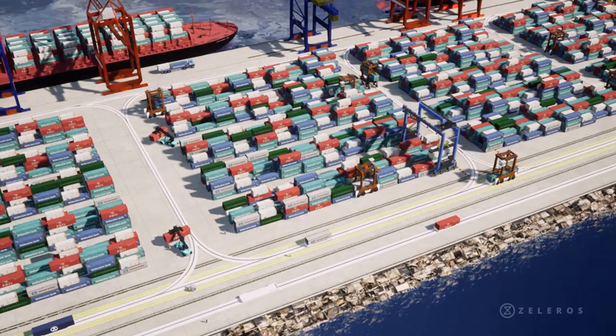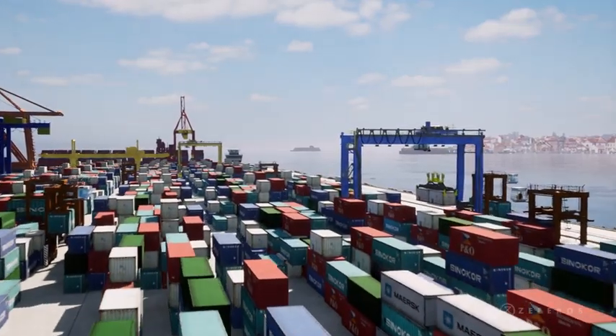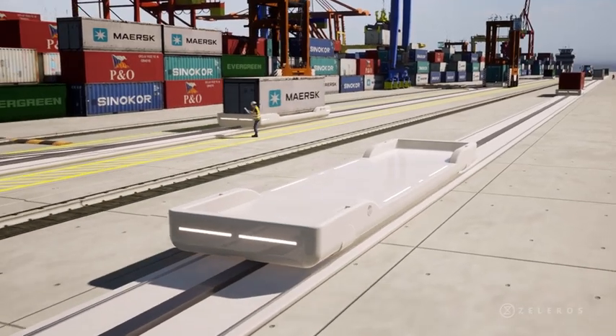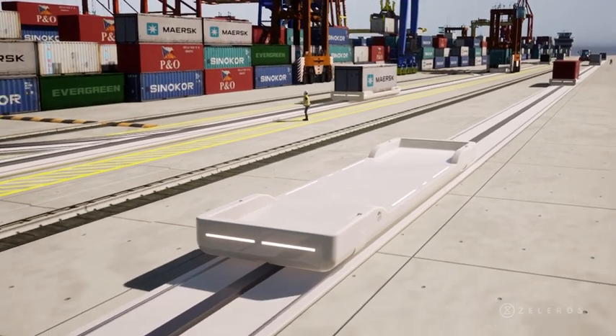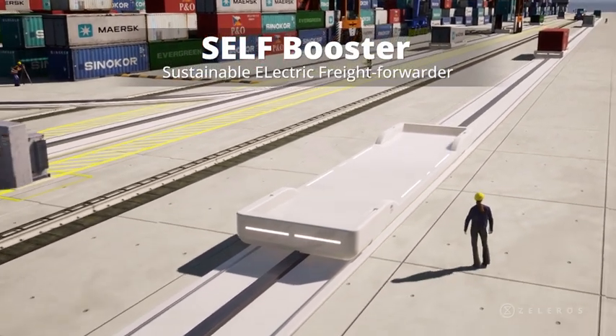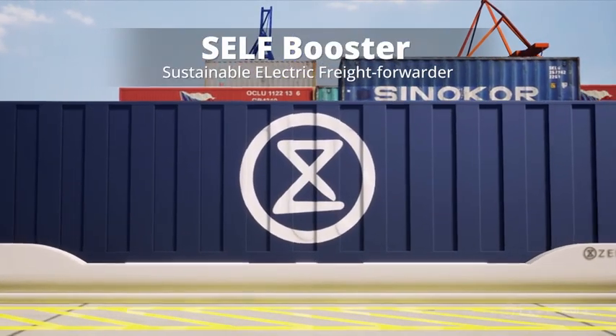As a pioneer in Hyperloop development, at Celeros our ambition is to develop new technologies to enable the energy transition in mobility. Together with our partners, we are leading a European pilot project called SelfBooster, which is demonstrating the main capabilities of one of our Hyperloop technologies, the linear motor.